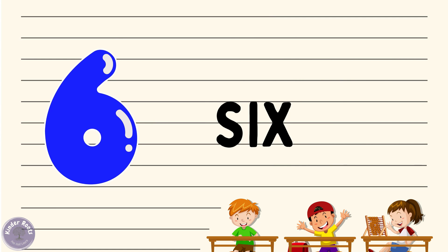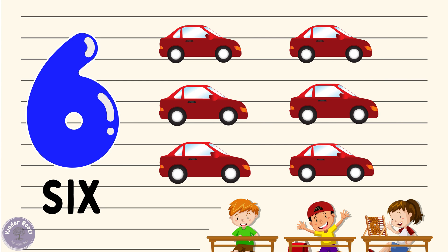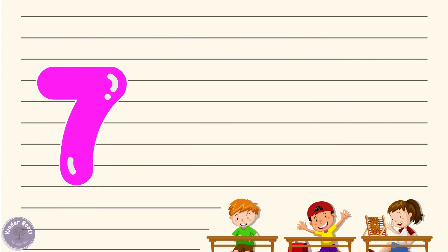Now let's move on to number six. Can you say six with me? Six! Wonderful. Let's spell it out: S-I-X, six. Great job! Now let's see what we have six of — how about six cars? Can you say six cars with me? Six cars!